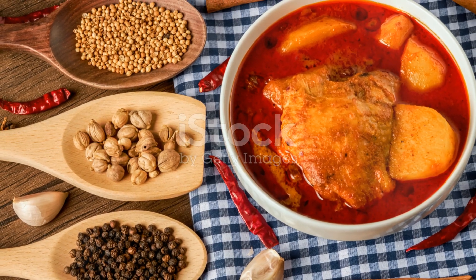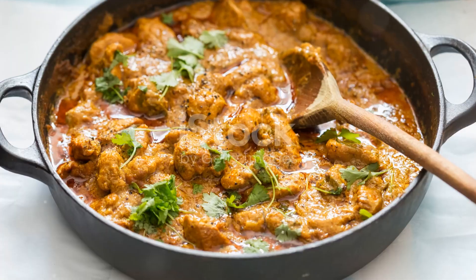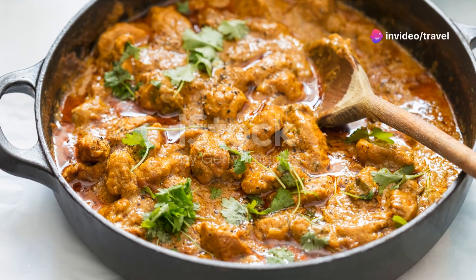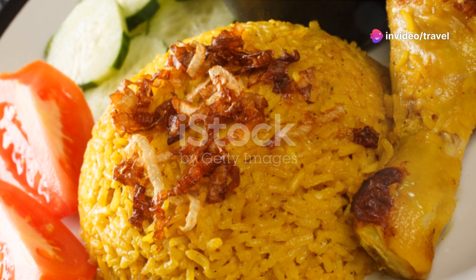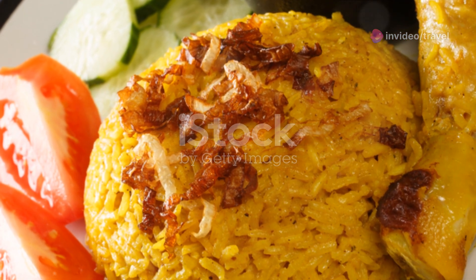Green curry, or Gaeng Kiao Wan, is next. This dish is made from green chilies and is packed with a variety of fresh Thai herbs. It's more aromatic and sweet than it is spicy, and goes perfectly with a bowl of steamed rice.